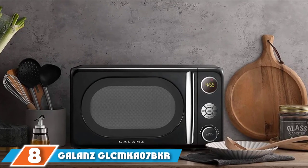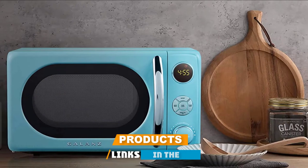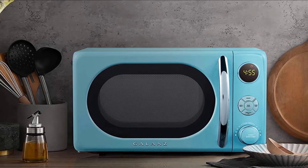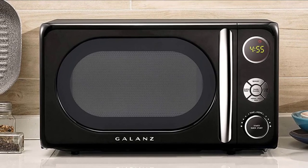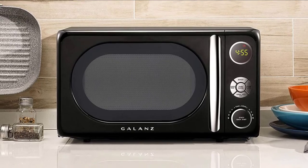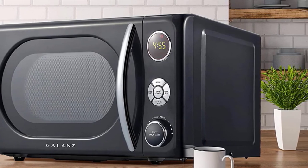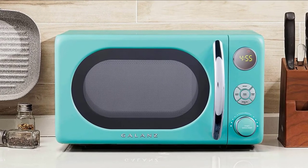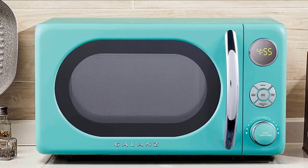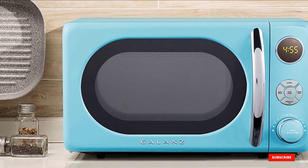The number 8 position is held by the Galanz GL-CMK-A7BK-R7 Retro Microwave. This mini 0.7 cubic foot microwave makes a great gift for the college student or young professional in your life, but with its retro styling it's so cute you may just keep it for yourself. Operating at a standard 700 watts, it has six power levels, defrost settings, a safety lock, and an easy-to-read LED display. Bright interior lights let you monitor food without opening the door, and the glass turntable rotates 360 degrees. Choose from retro red, babot blue, surf green, or vinyl black.